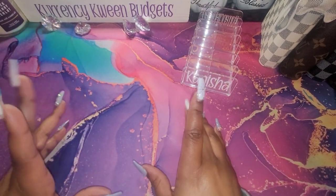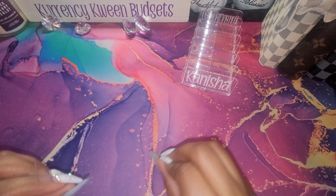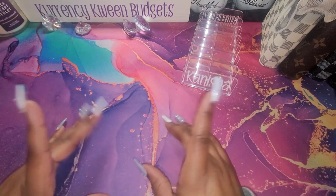Hello, hello, queens. Welcome and welcome back to my channel. I am Kenesha with Currency Queen, but just in this video, I will be stuffing my side hustle bag. If that is something you're interested in, stay tuned.